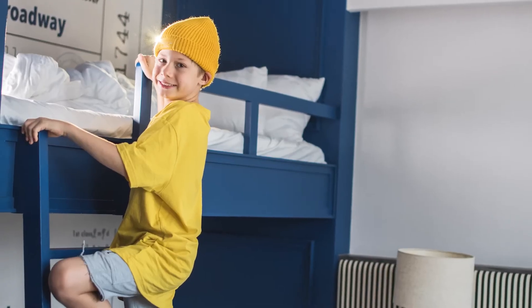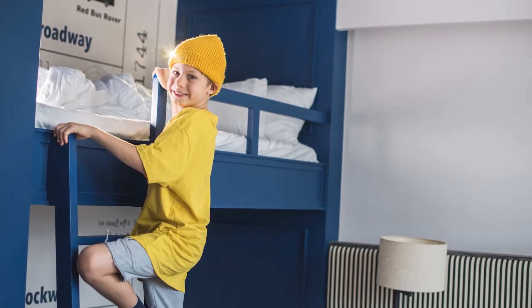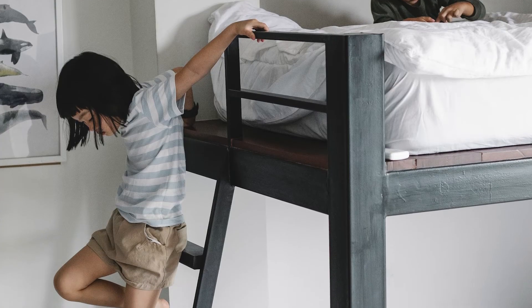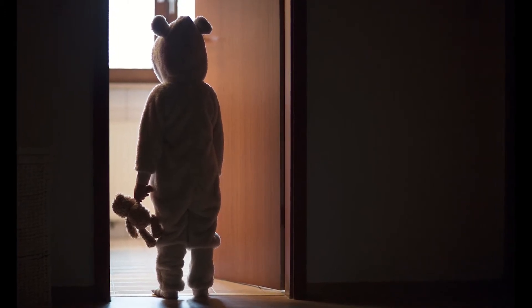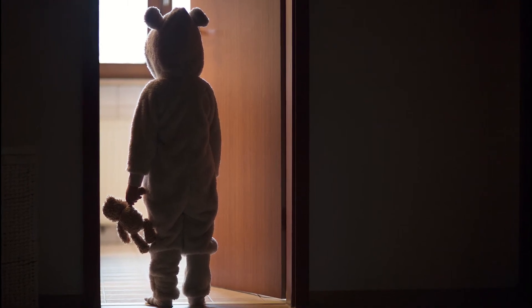Bunk beds will come with ladders or steps — encourage your children to use them and never stand on a chair or other items to get onto the top bunk. The child must be able to go up and down the ladders comfortably and confidently. This is crucial at night because they may wake up to go to the toilet, it'll be dark, and they'll be sleepy, so they must be able to climb up and down the ladder easily.